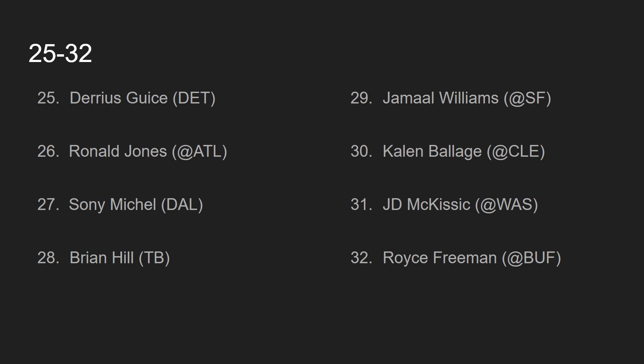At number 29, we have Jamal Williams, going up against the San Francisco 49ers. Like I said, Matt LaFleur has kind of committed to Aaron Jones recently. But I still think Jamal Williams could perform — if he gets more touches in this game against the 49ers, I like him. Obviously, you have to worry about the touches and that's why he's ranked so low, but you could do a lot worse than Jamal Williams.